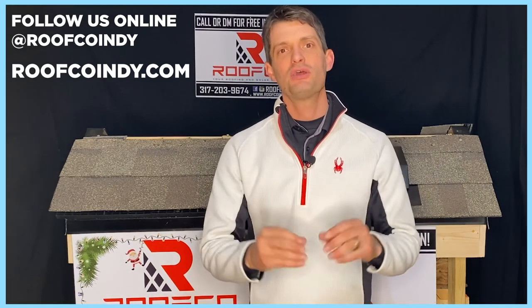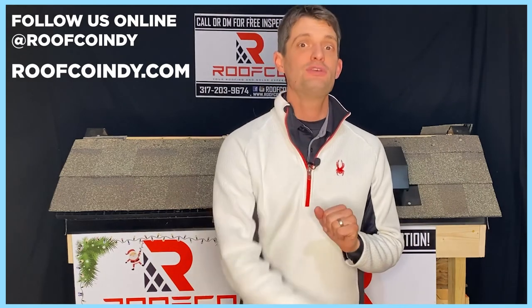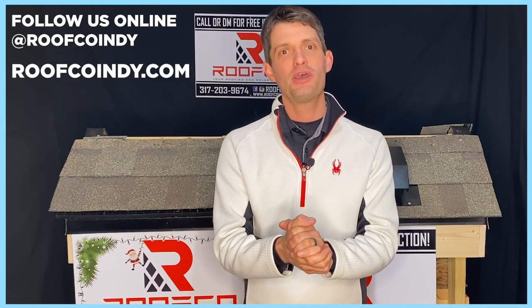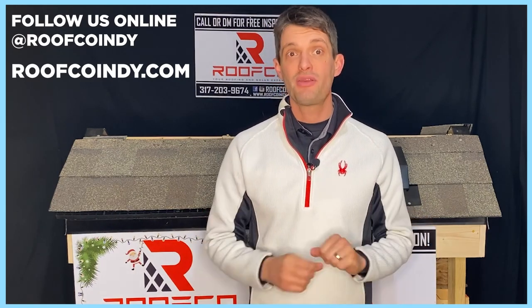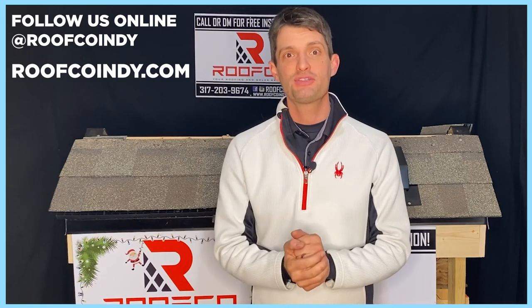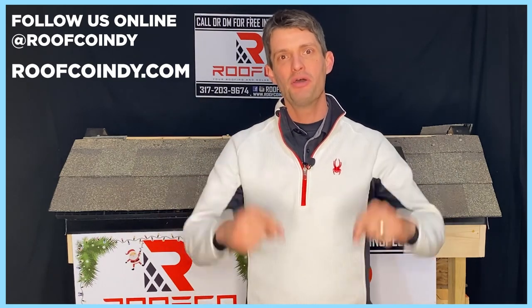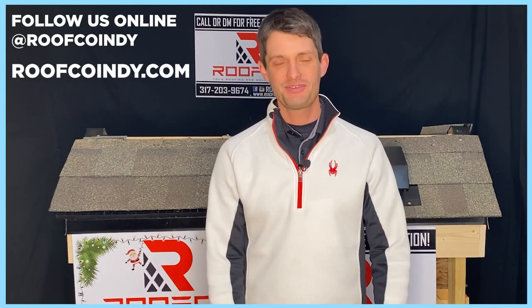So that's a little information on why ice dams form and a couple of things you can do to alleviate them. If there's anything that we at RoofCo can do to help you out and answer any questions about the insulation or ventilation systems of your roof to help prevent this, let us know — we'll be happy to help. Drop a comment below and let us know if there's anything else you need. Thanks so much, everybody. This is Ryan from RoofCo.